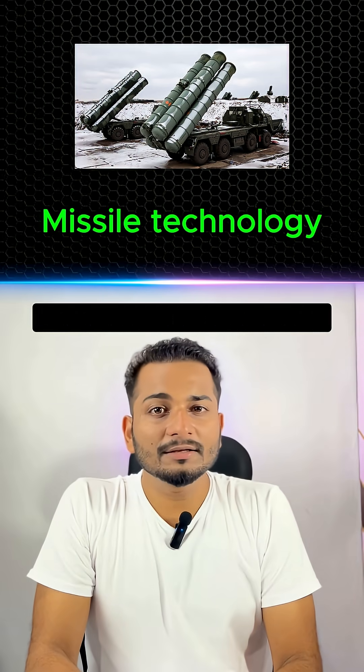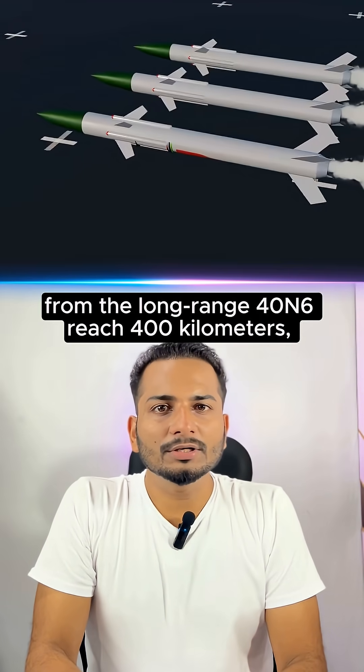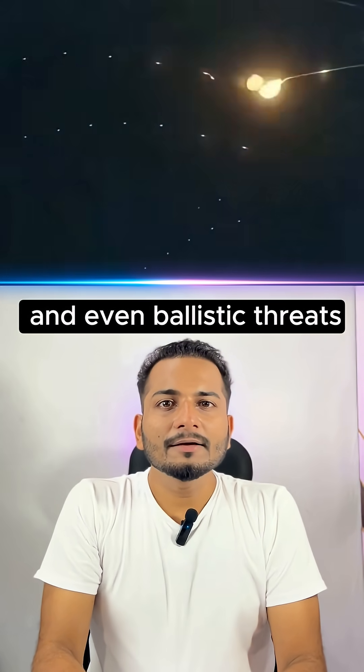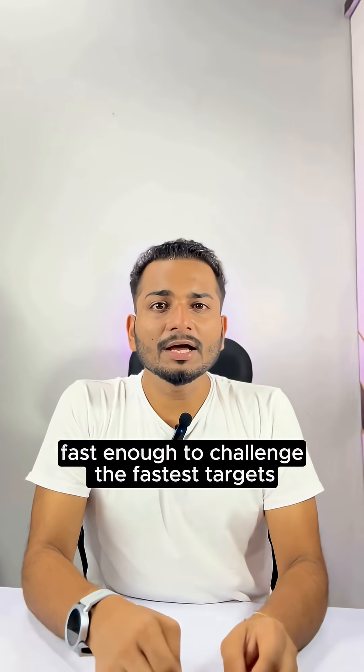Missile Technology: It launches multiple missiles for different ranges — from the long-range 40N6 reaching 400 kilometers, to medium and short-range missiles that intercept jets, drones, and even ballistic threats. Speeds up to Mach 14, fast enough to challenge the fastest targets.